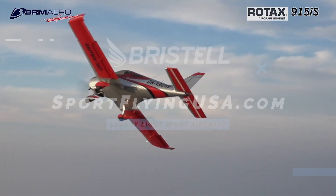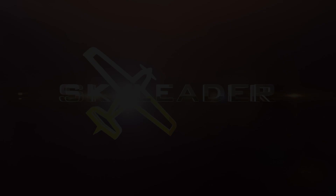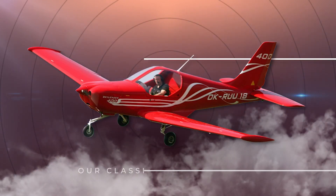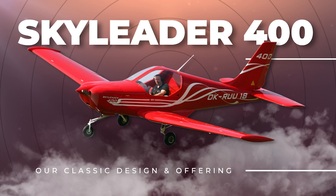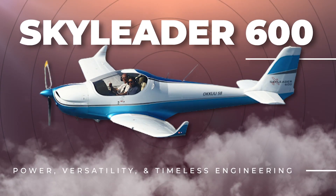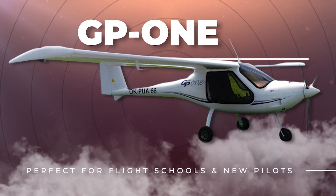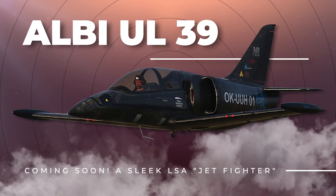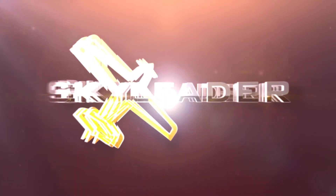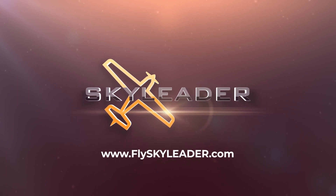Sky Leader Aircraft offers a lineup of the most powerful, durable, and efficient light sport aircraft in the industry. From trainers to roomy cockpits for long hauls, Sky Leader has an aircraft for you. And the best part? They're in your budget. Sky Leader's base prices are set low to give you room to customize your aircraft to your needs, desires, and wallet, allowing you to put your money where it matters to you most. Visit flyskyleader.com today to learn about our aircraft, customization options, and chat with the team.